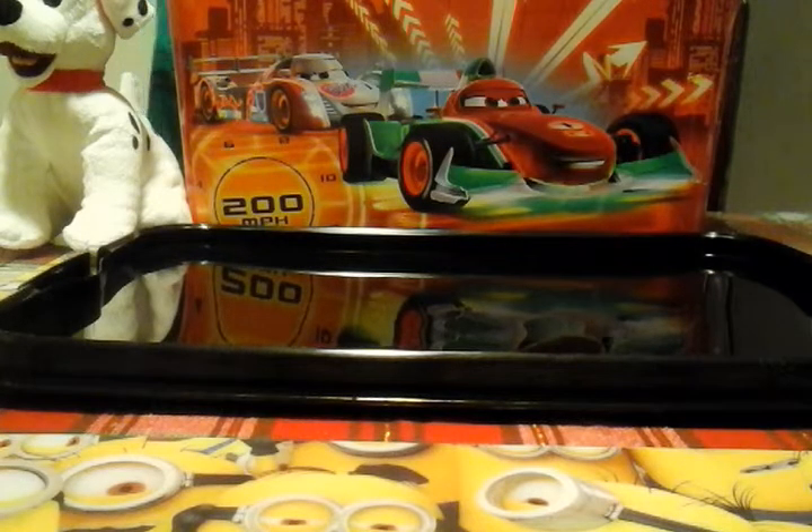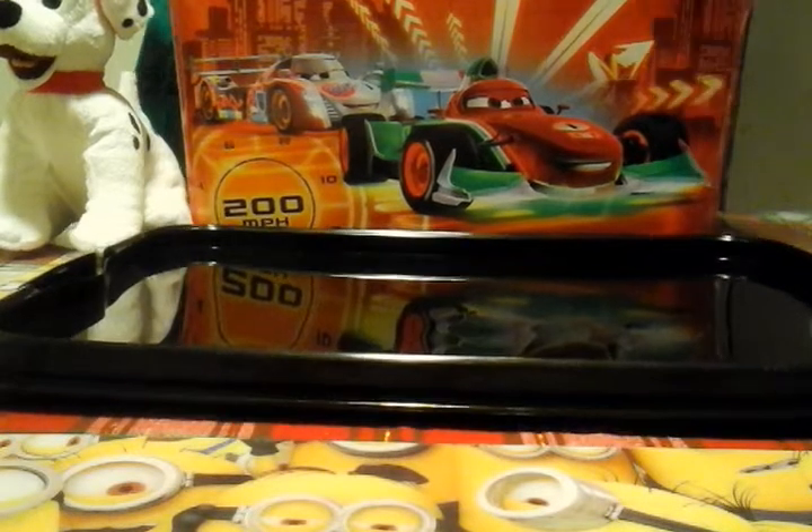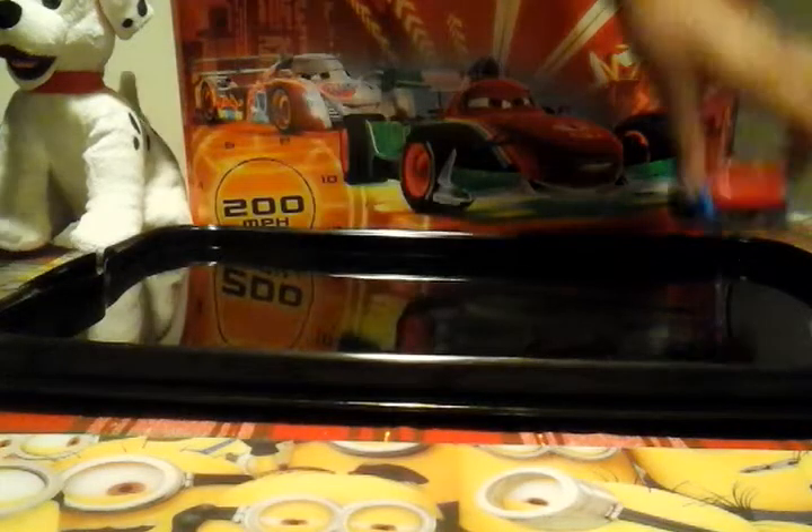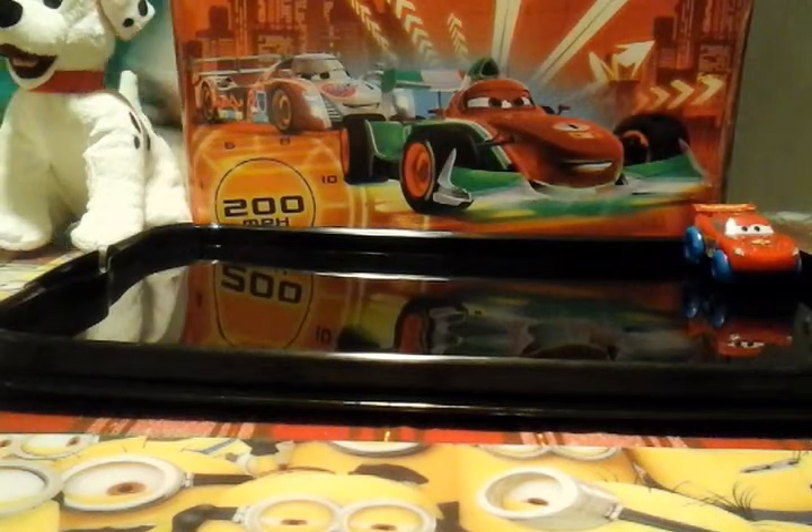First thing we will be reviewing is this one. It's a water-like swimmer — really cool. I use it when I go to the pool.